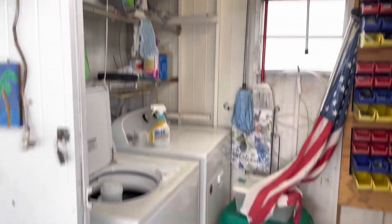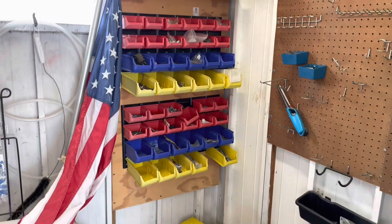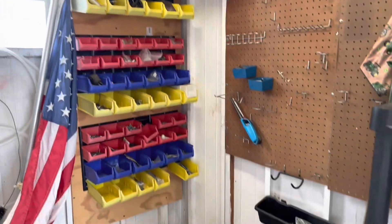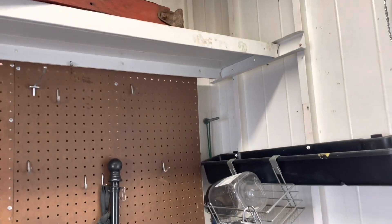This is your laundry room. Nice shed — got the trays, screws, nuts, nails, et cetera. Good pegboard. Shelving around the top.